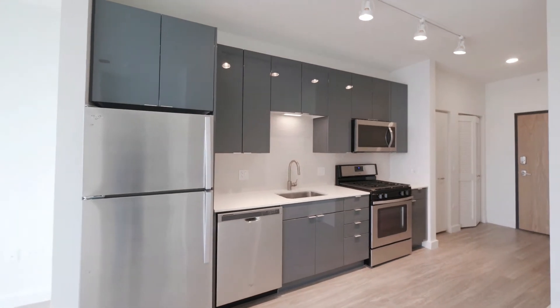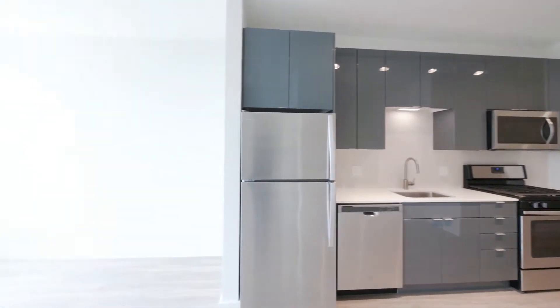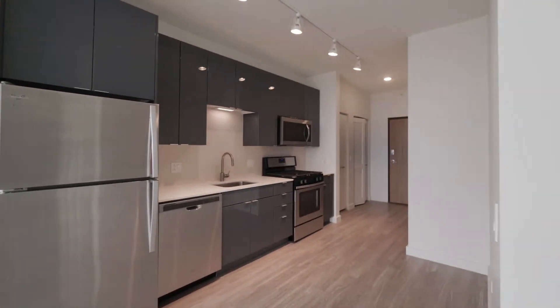There's also a dishwasher, built-in microwave, and a four-burner gas range. The living area and kitchen area give you some flexibility in how you lay out your dining space.